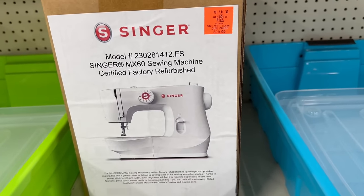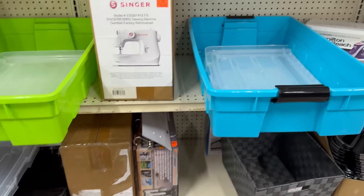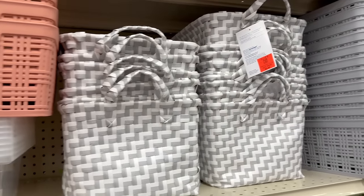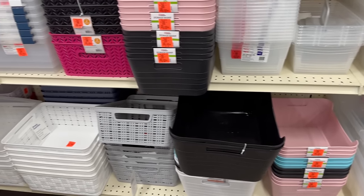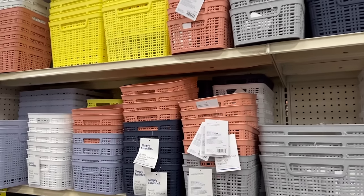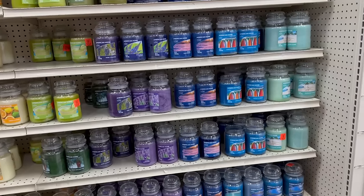They've got storage bins for $5.99 — plastic bins, bins with lids, some bins without lids. But this is pretty cool. I'm impressed. Look at all the fabulous colors they have to choose from as well.